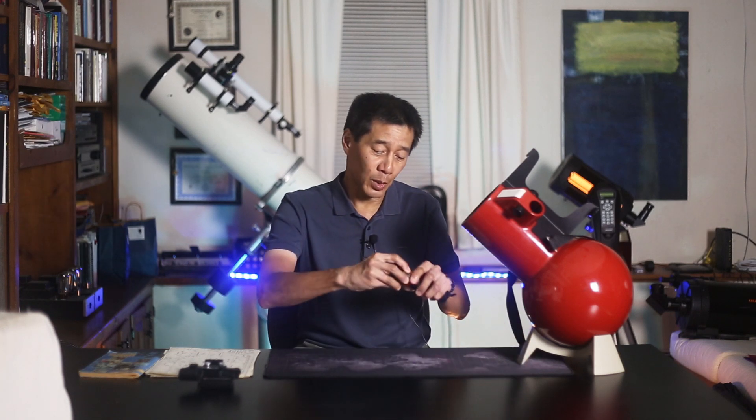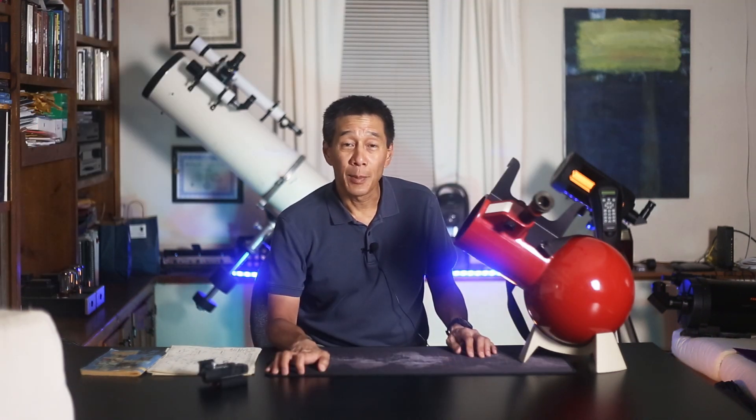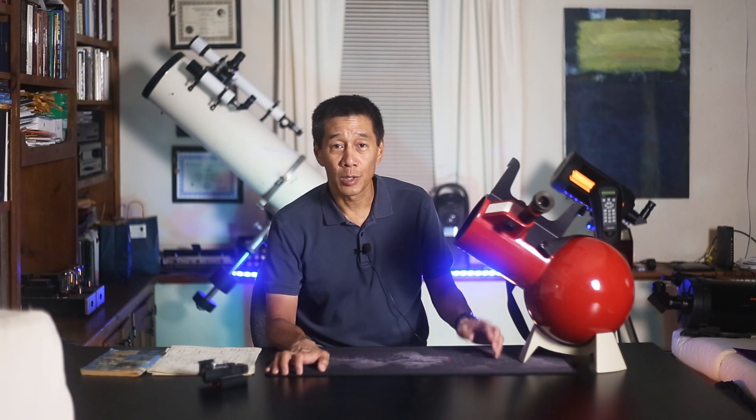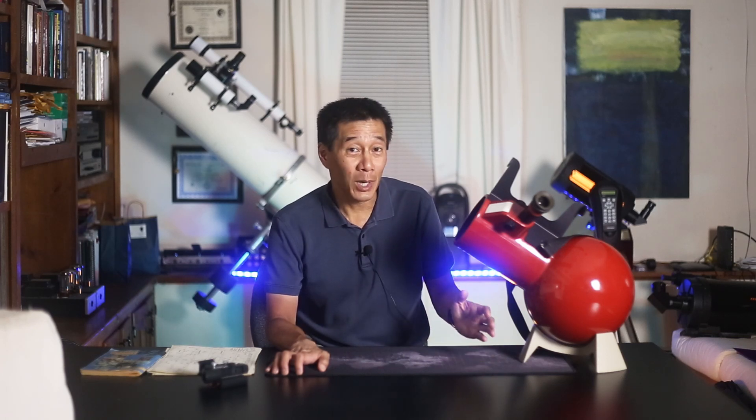If you find one with the rubber eye cup for the 28mm, make sure it's not corroded — some of these are starting to look pretty grungy. I have a rule of thumb about buying older telescopes that are missing parts: if I'm looking at a telescope and it's missing some sort of accessory, I assume it will always be missing and I will never be able to find a replacement. And then I ask myself — do you still want to buy it?